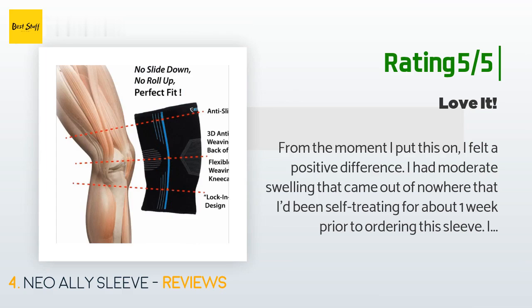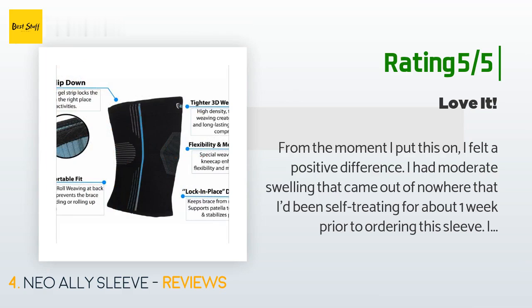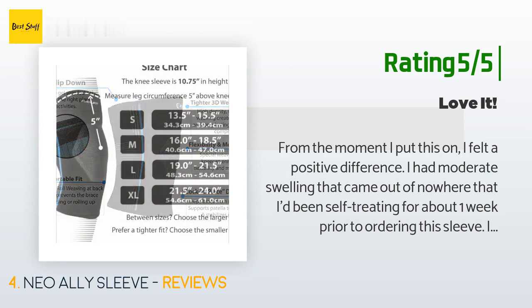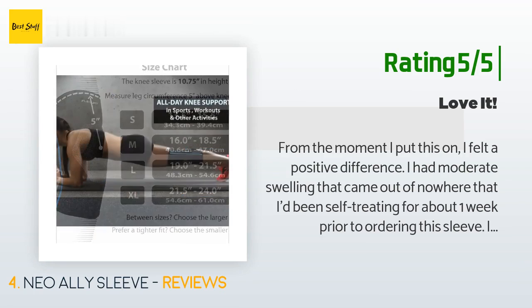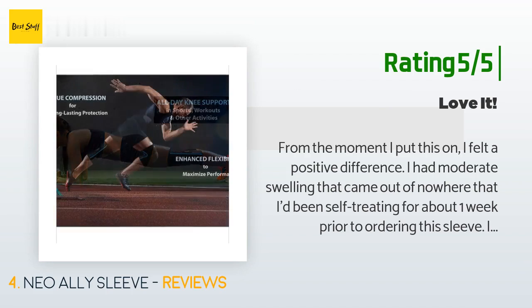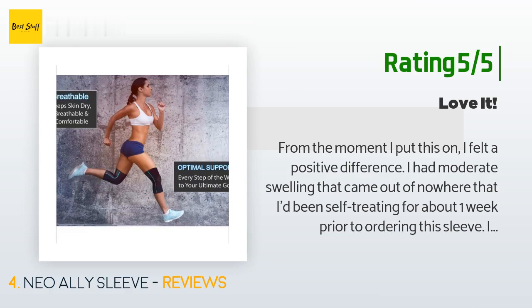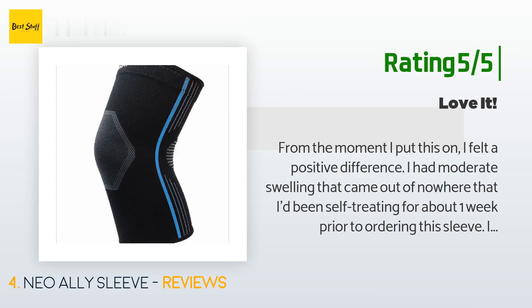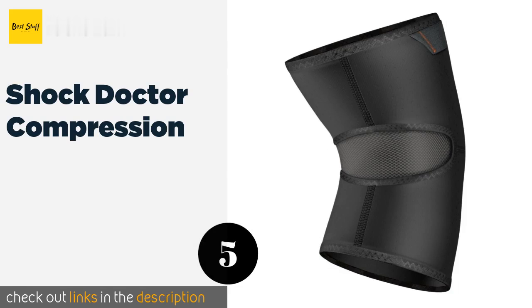Another happy customer said: "From the moment I put this on, I felt a positive difference. I had moderate swelling that came out of nowhere that I'd been self-treating for about one week prior to ordering this sleeve. I did a ton of research and decided to try Neo Ally first. It hasn't failed me. In nearly three weeks of daily use — I'm a nurse, so I'm constantly on my feet — I put this sleeve on early in the morning for my eight-hour shift, and the knee pain and swelling has subsided."